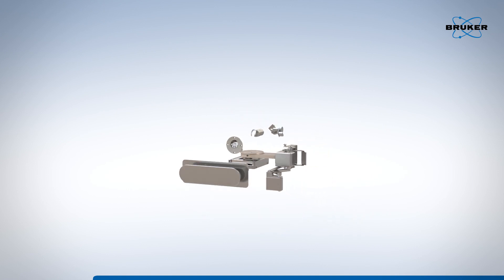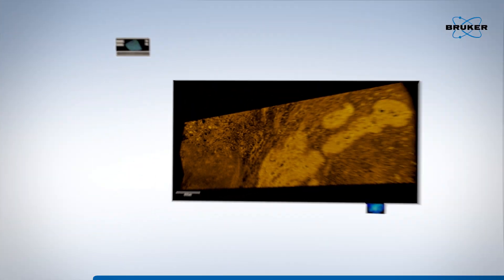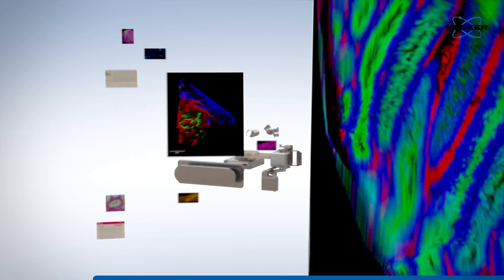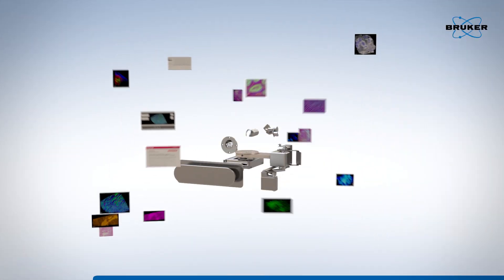Scientists in areas such as pathology, biomarker research, and drug characterization all wish to map tumor heterogeneity and link this information to disease outcome. Tissue imaging of protein distribution continues to be one of the most powerful analytical techniques to meet this challenge.